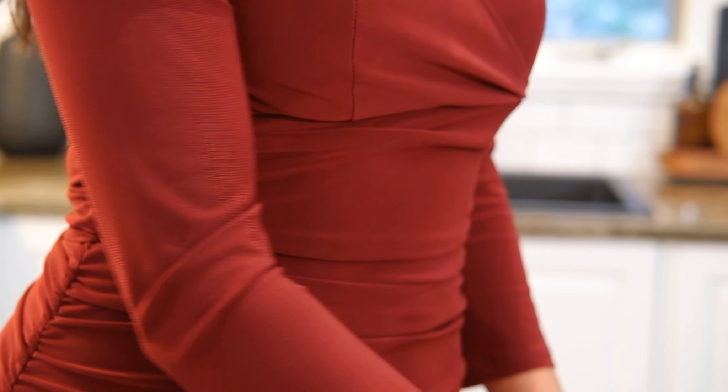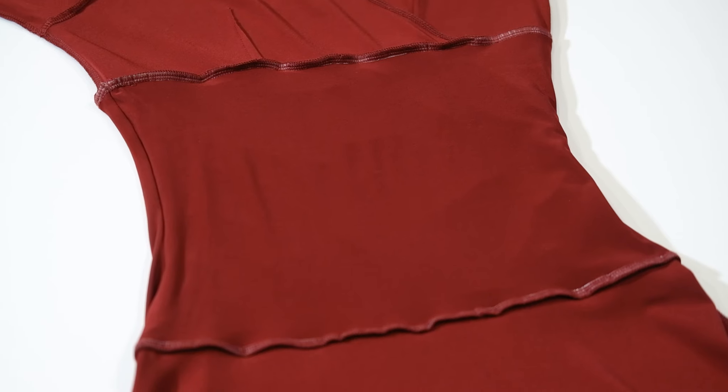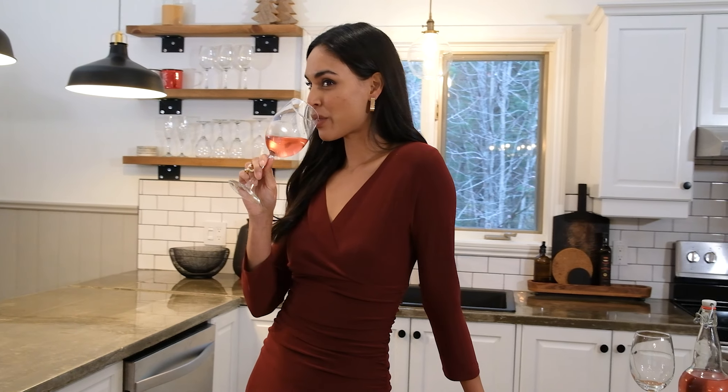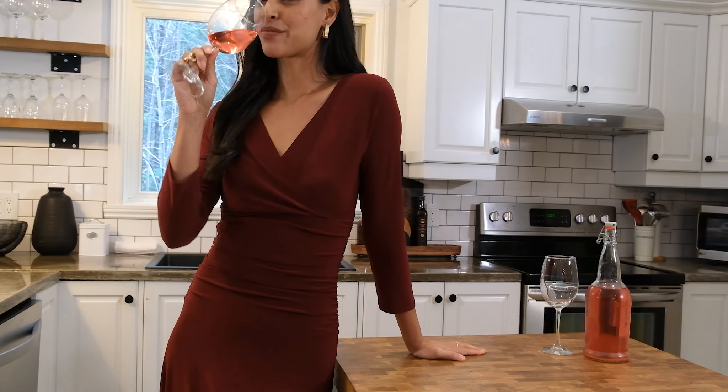On the Ricucci slimming fit and flare dress, there's also an added tummy control part of fabric hidden inside the ruched waist to help pull you in and smooth you out. The tummy control is designed to offer additional support without being restrictive or uncomfortable.